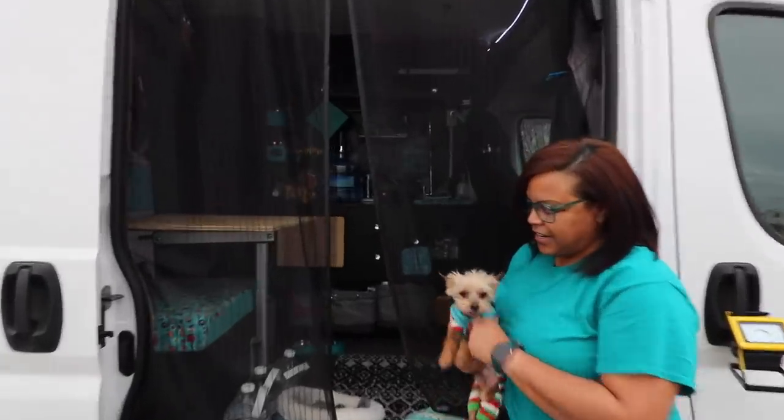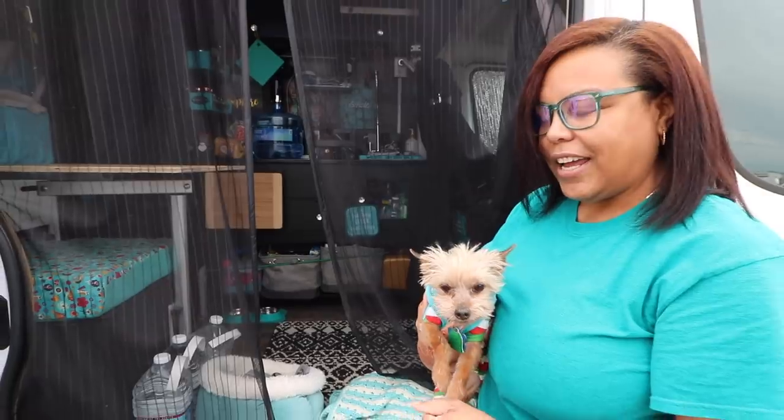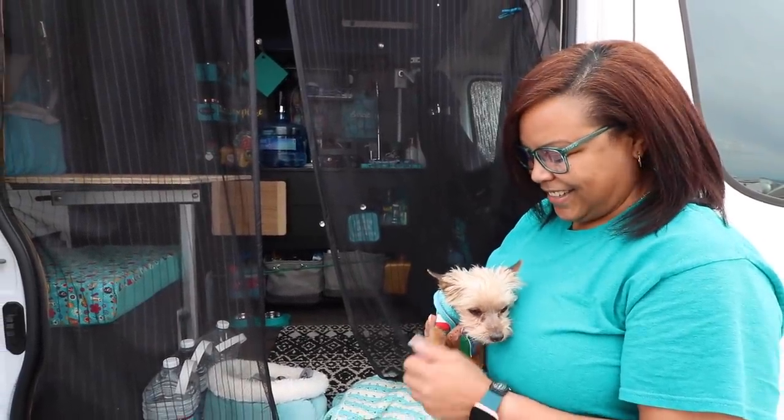You do have a little companion with you. This is Dolce. He's an 11-year-old toy Yorkie and he pretty much goes everywhere I go. Oh, he's a real sweetheart.